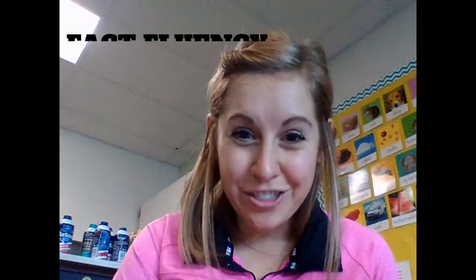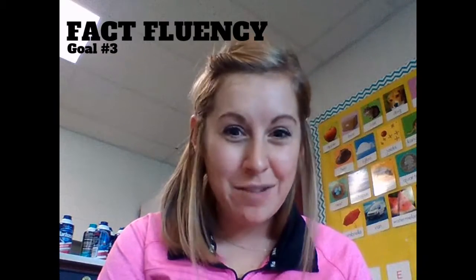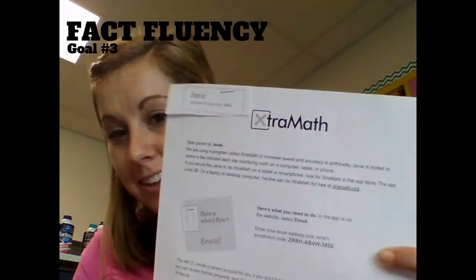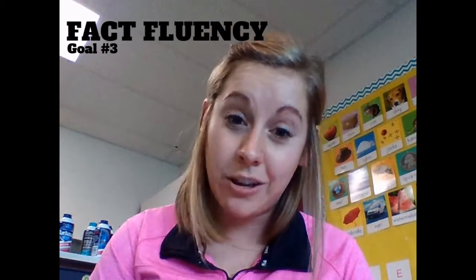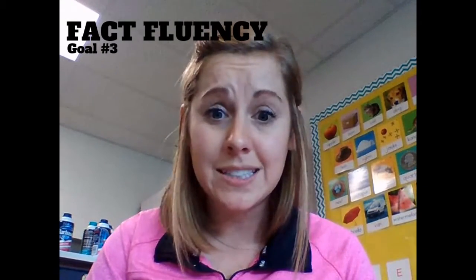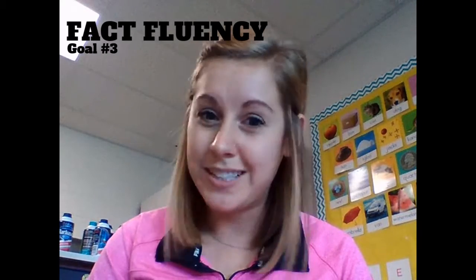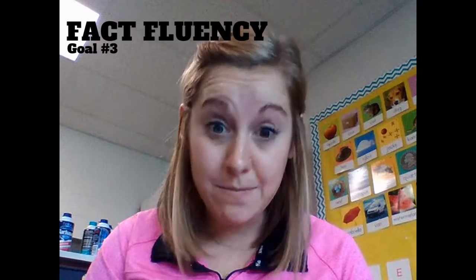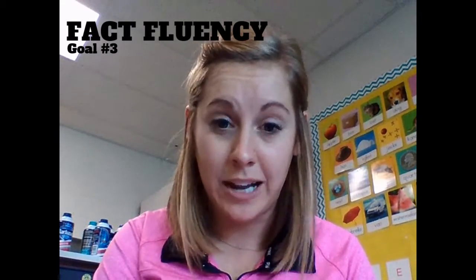The third goal we're working on is math fact fluency, and I'm actually using an online program called Extra Math to help us with our fact fluency. In your envelope, you're going to find a paper that looks like this, which has all the instructions on how to log into this program. You can use a desktop computer, a tablet, or even your cell phone. The app does cost $5, but if you do it on your desktop computer it's free. Let me know if you don't have access to the internet at home — then I'll get you a set of paper flash cards to practice with.